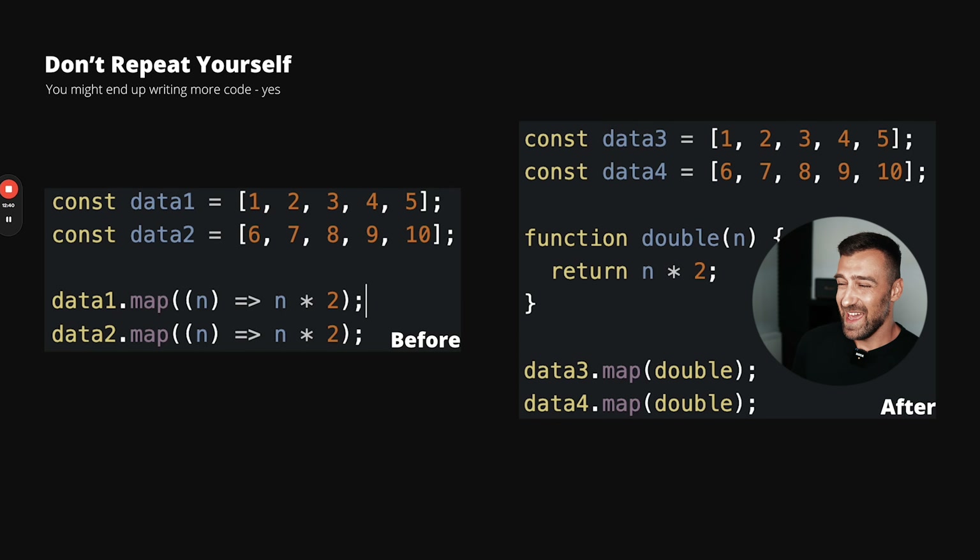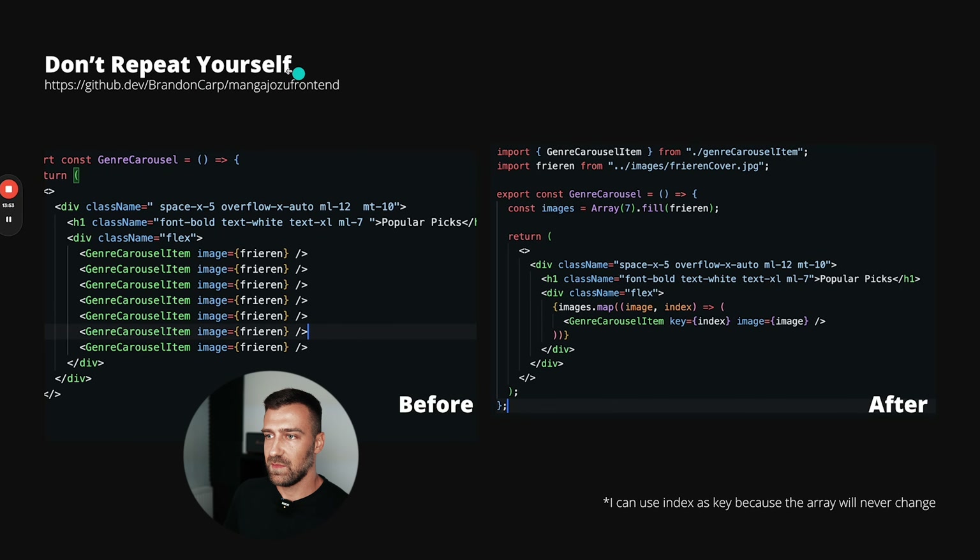My rewritten code is almost the same amount of code but it's reusable — I'm not repeating myself. Here's another example: we have a map multiplying each number by two, and we can extrapolate that logic into a function called 'double.' You might argue we're writing more code with the extra three lines, but in a bigger application we need to not repeat ourselves and train ourselves to do the right thing even on small pieces. If you don't practice this, you'll fail take-home coding tests.